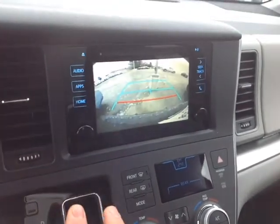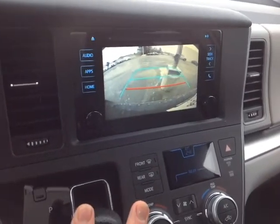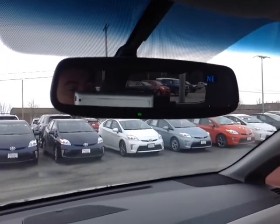Pop it into reverse and get that full screen backup camera there with the grid. And last but not least, the auto dimming rear view mirror with compass and HomeLink for your garage door opener.